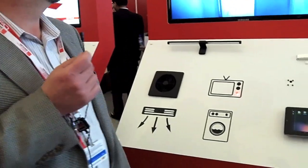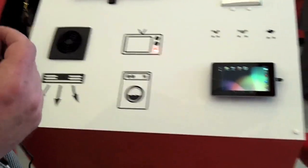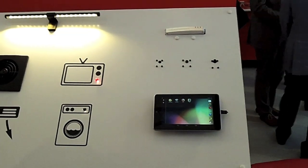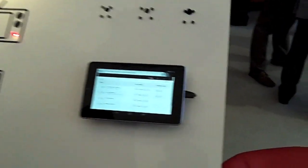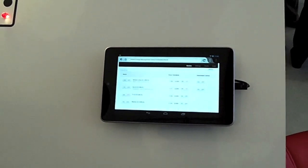Back to the demo set here, what we're showing is a building control application that leverages Java technology embedded on devices. We have a small gateway here running Java SE embedded, and a proof of concept building control application. We also have a tablet that allows control of various appliances on display.